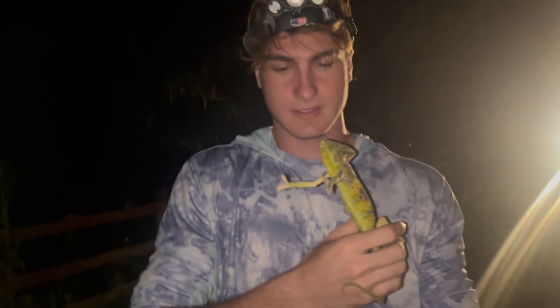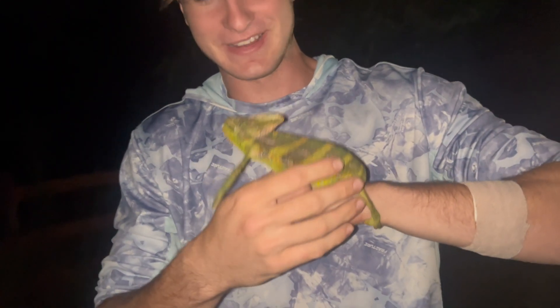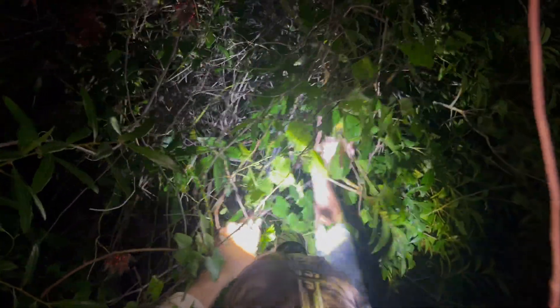Veiled chameleons are an incredible species for a variety of reasons. They are best known for their ability to change colors and camouflage to their surroundings. In addition to their beautiful patterns, they have eyes that move independently from each other, which helps them look for both predators and prey. They also have an extendable tongue that can shoot out and catch insects.